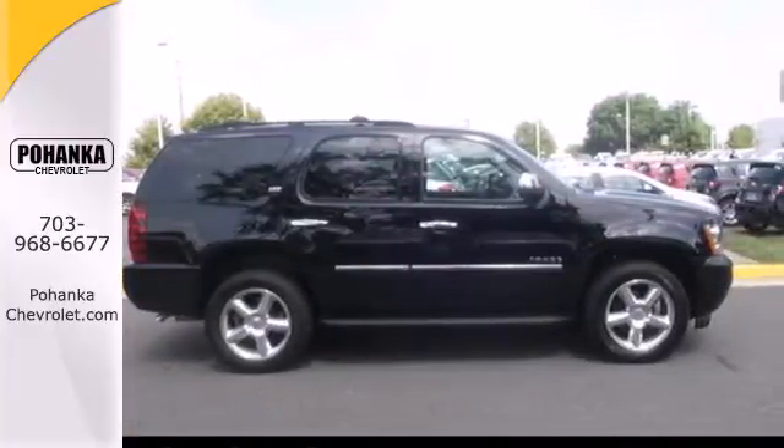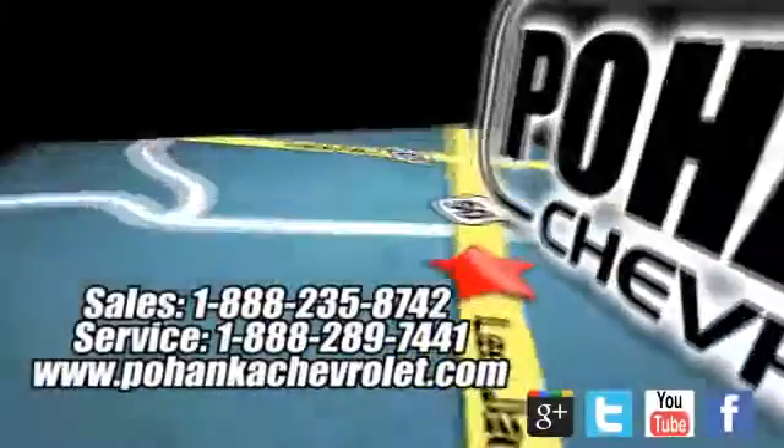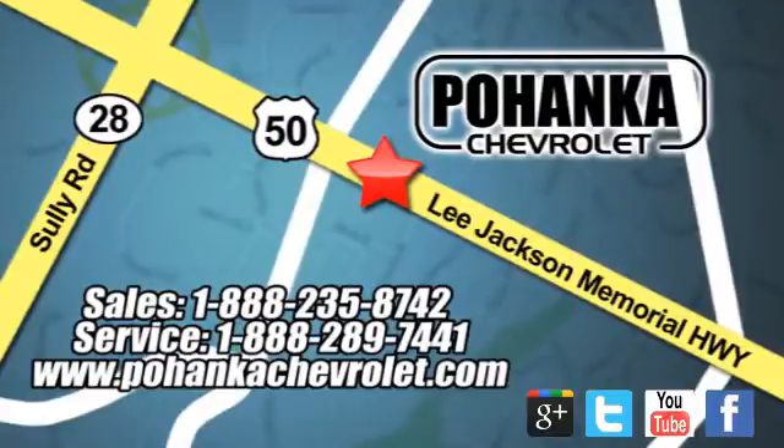Test drive it today. Bohenga Chevrolet is a great place to buy a car. We're conveniently located at 13915 Lee Jackson Memorial Highway, Route 50, in Chantilly.